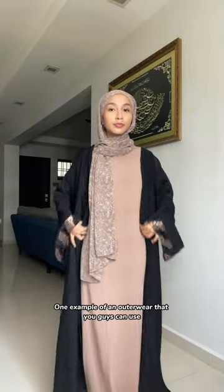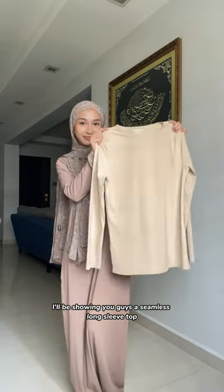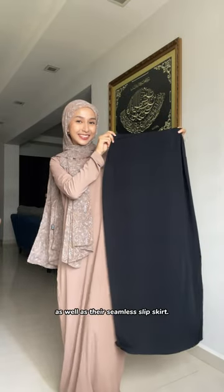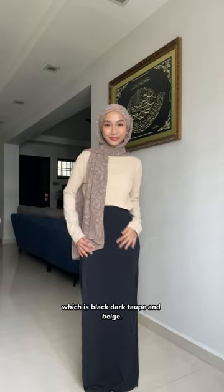One example of an outerwear you can use is an abaya, like the one I'm using here. I'll be showing you their seamless long sleeve top as well as their sleeve skirt. All of their pieces come in three colours: black, dark taupe, and beige.